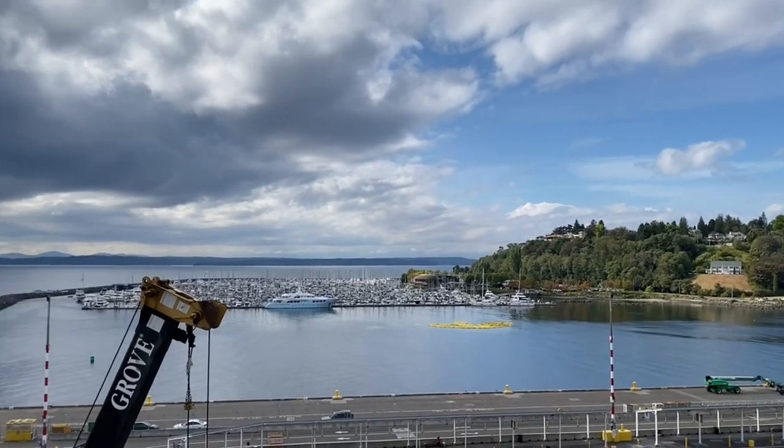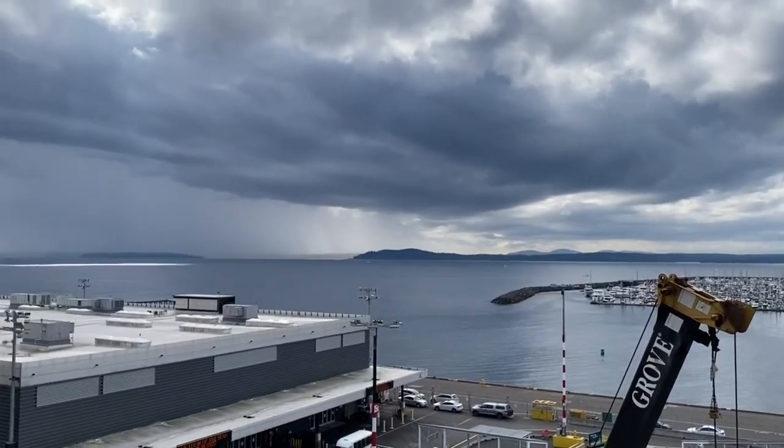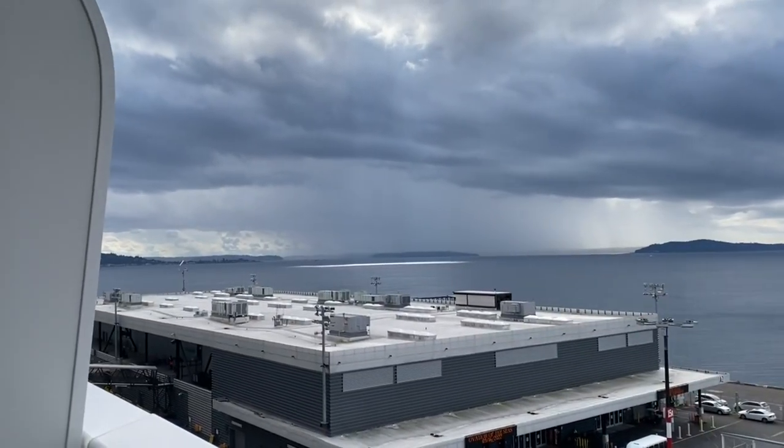It looks like we have some rain coming in right before we're about to leave, so we'll see what happens — but you can see it coming down over there.